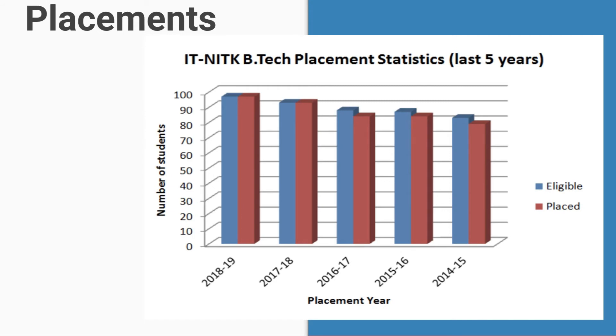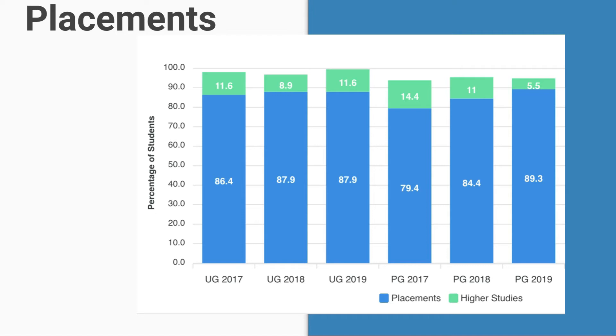These are the BTech placement statistics of NIT Karnataka over the last five years. In the graph, the blue color represents eligible candidates for placements and the red color represents the number of students placed. There are also statistics about students who got placed versus those who chose higher studies, shown over the last three years.